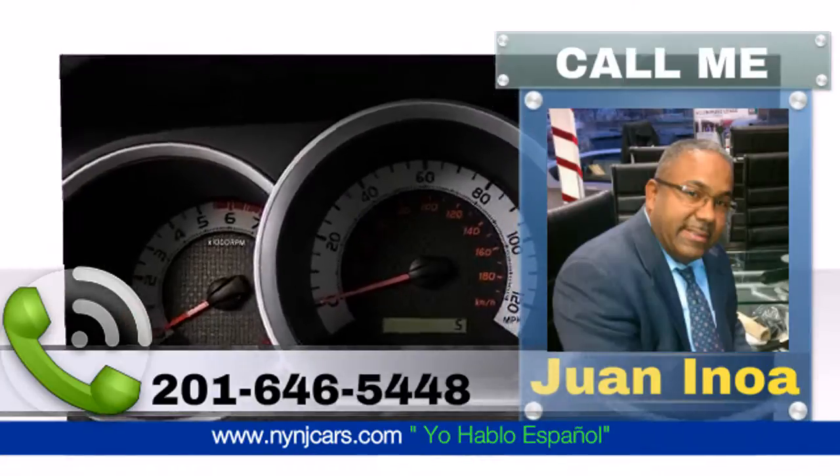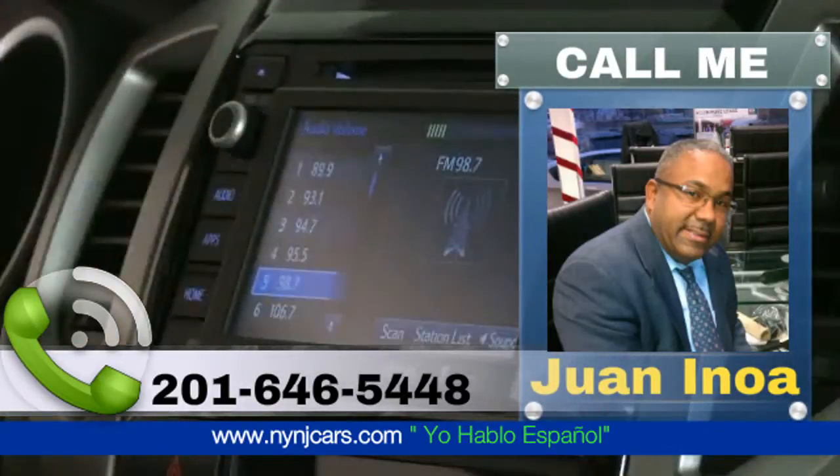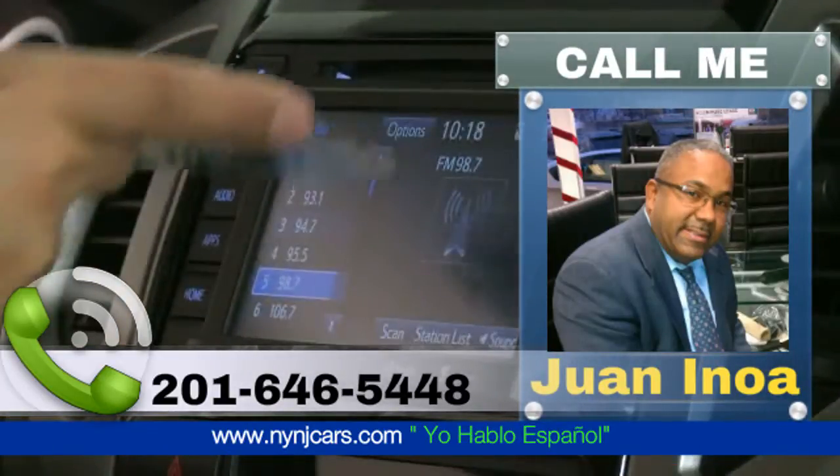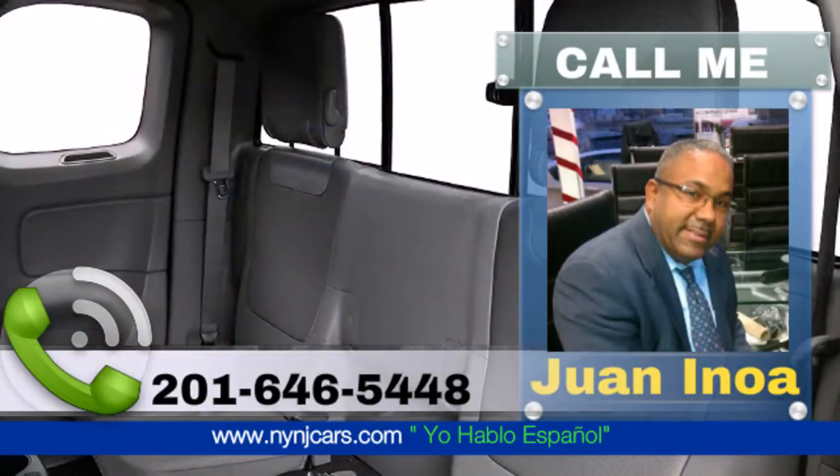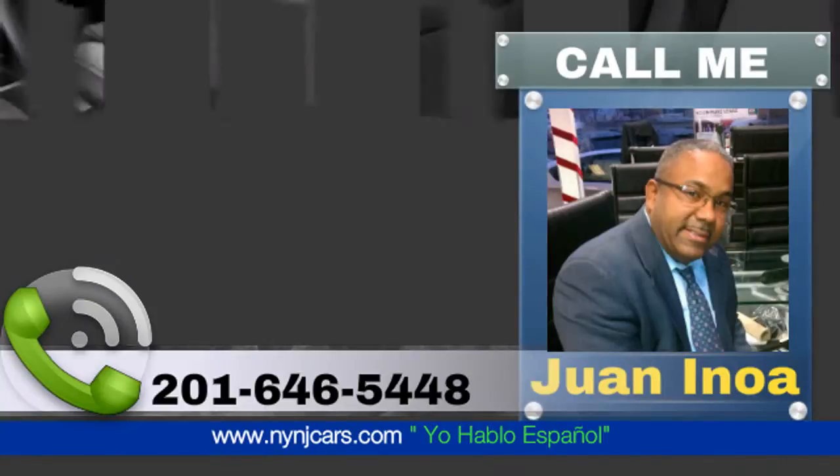The standard audio system loads the Tacoma with multimedia features, including a 6.1-inch touchscreen display, AM/FM CD player, auxiliary audio and USB jacks, and Bluetooth wireless connectivity.